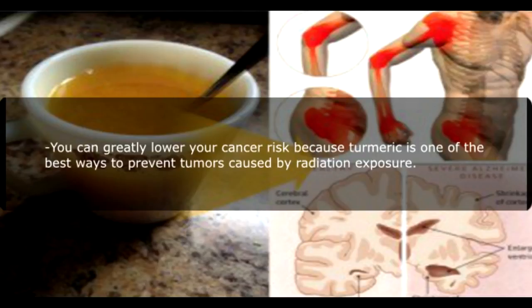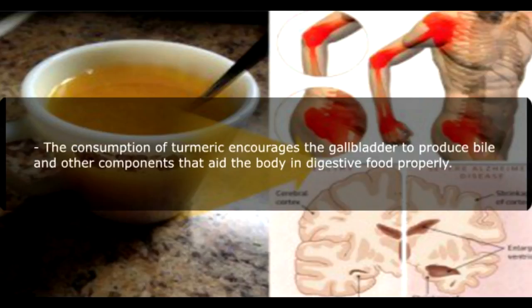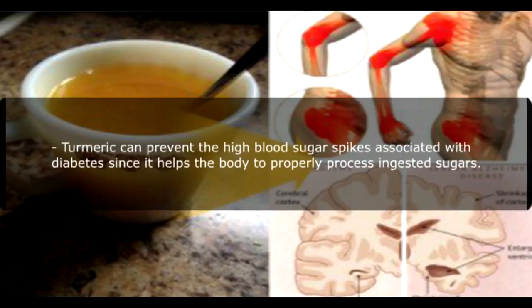You can greatly lower your cancer risk because turmeric is one of the best ways to prevent tumors caused by radiation exposure. Turmeric has the ability to lower cholesterol levels, which lead to cardiovascular disease and stroke. The consumption of turmeric encourages the gallbladder to produce bile and other components that aid the body in digesting food properly. Turmeric can prevent the high blood sugar spikes associated with diabetes since it helps the body to properly process ingested sugars.